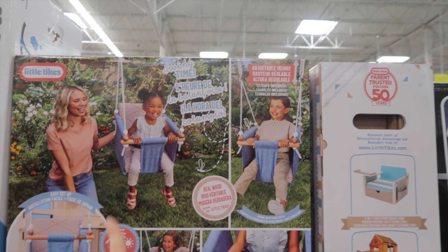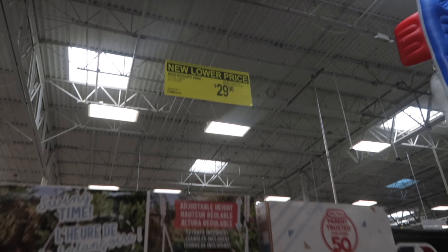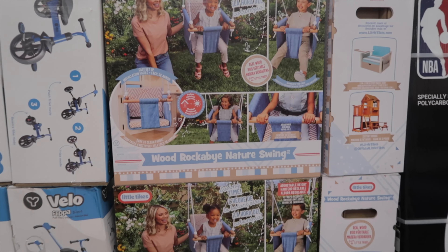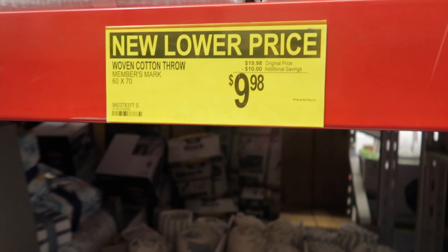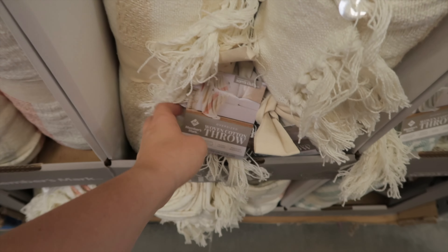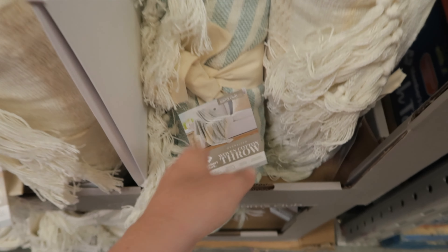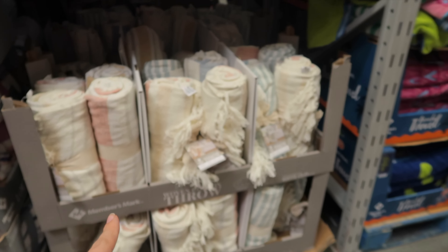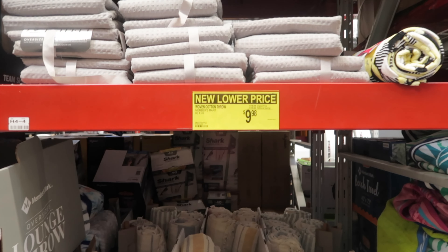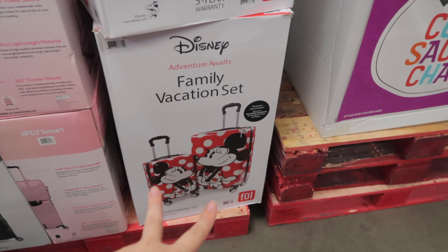How cute is this little swing! I know it's nearing the end of summertime, but it's so adorable and it's on sale for $29.98 — really cute for a little wooden fabric swing. They also have these cute little woven throws on sale for $9.98. Very farmhouse vibes — I need to keep myself in check, but that is really cute if you're looking for an inexpensive throw.